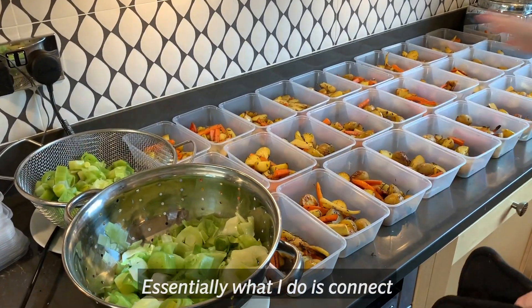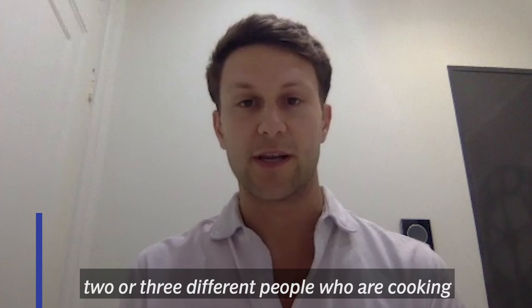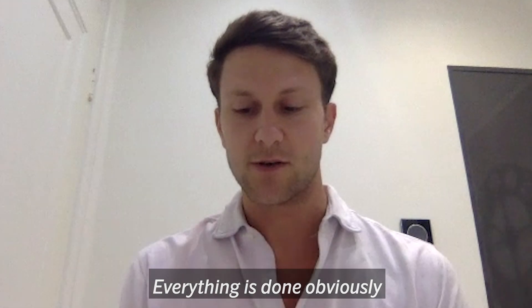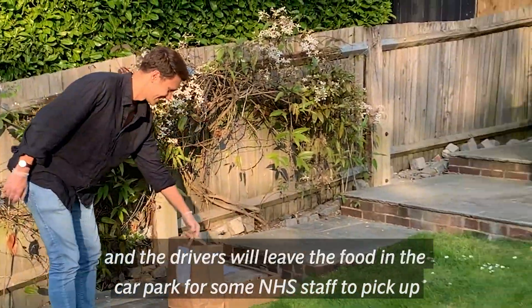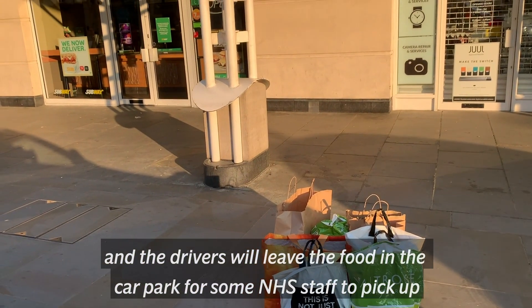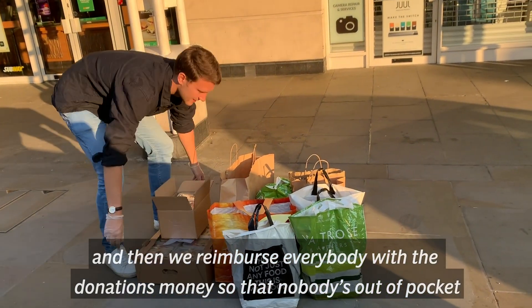Essentially what I do is connect one driver who will go and pick up from two or three different people who are cooking and then deliver it to the hospital. Everything is done using the social distancing guidelines so the cooks leave the food outside of their houses and the drivers leave the food in the car park for NHS staff to pick up, and then we reimburse everybody with the donations money so nobody's out of pocket.